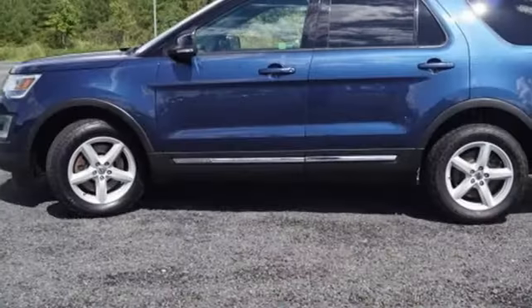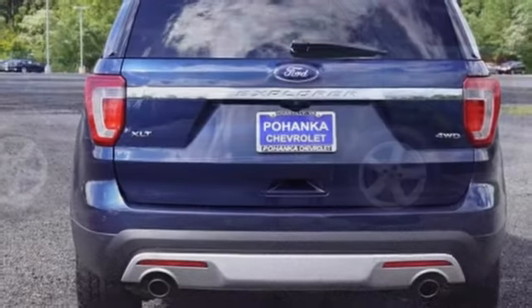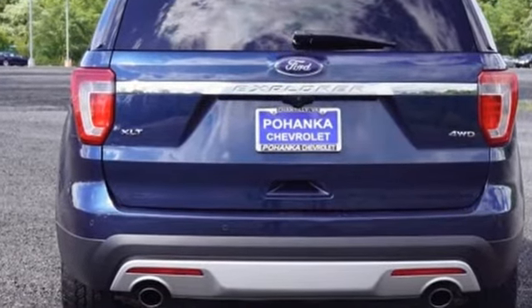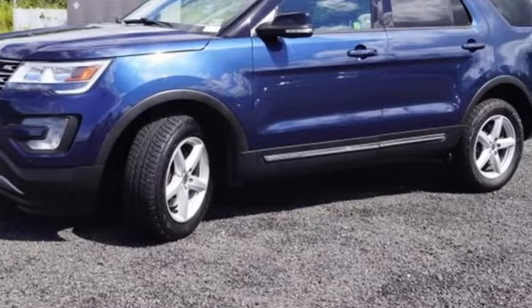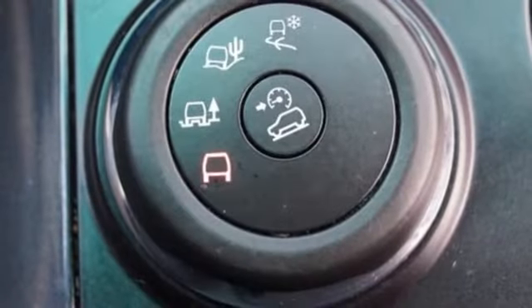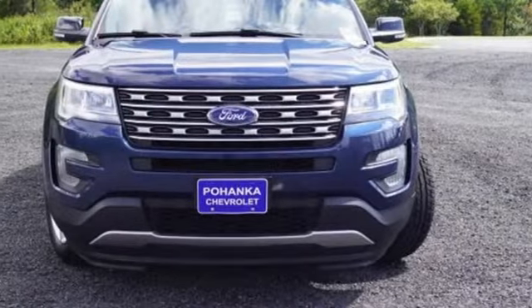New Car Test Drive writes: for many years, the Ford Explorer has been one of the best-selling SUVs in the market. A capable tow vehicle and off-roader, the Explorer also offers the generous interior space, comfort features, and safety technologies necessary for day-to-day tasks. Ford is America's best-selling vehicle brand.